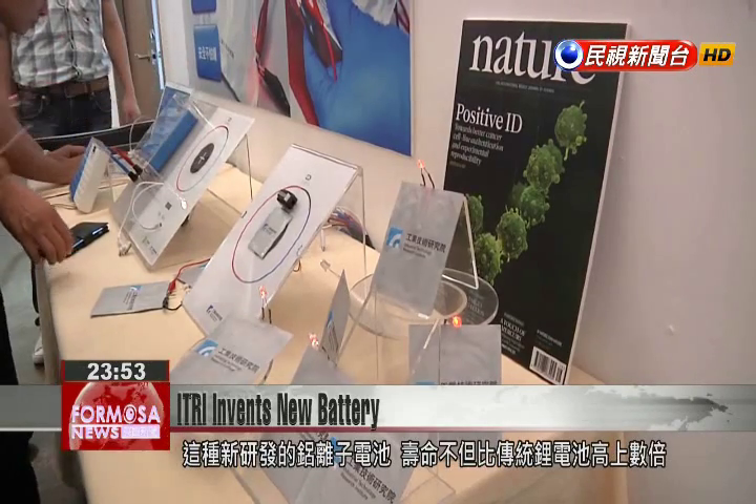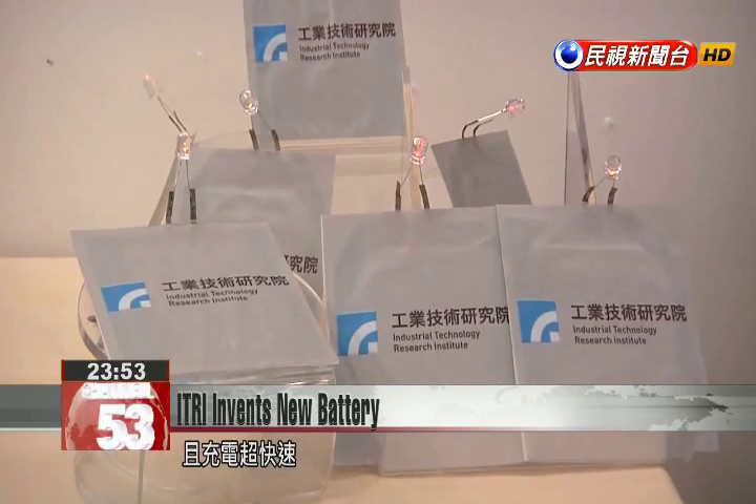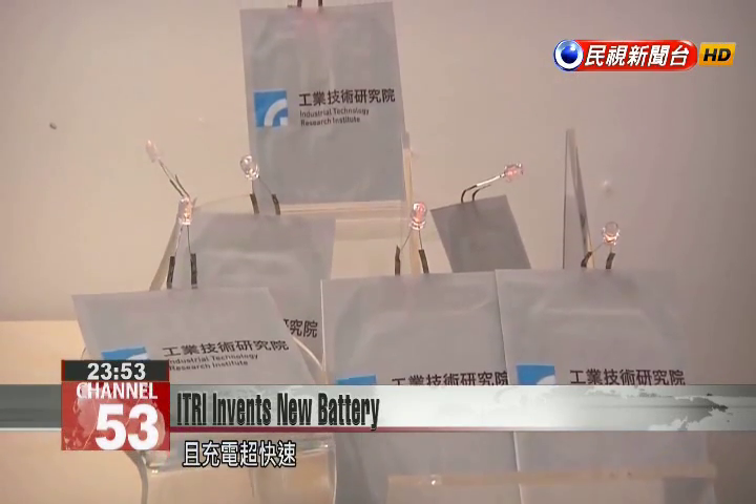The battery is different from conventional lithium ion batteries because it's mainly made from cheap aluminum. This new aluminum ion battery not only has a life cycle many times longer than a traditional lithium ion battery, but also charges very quickly.